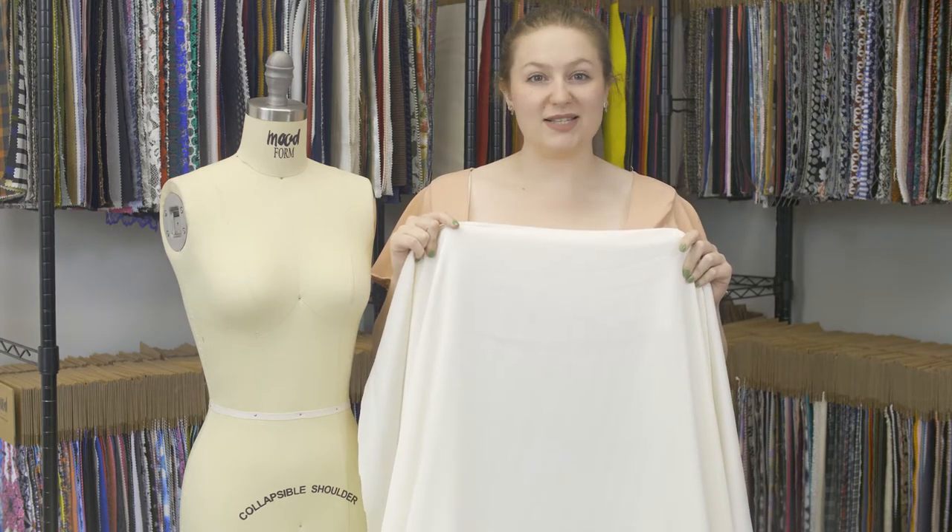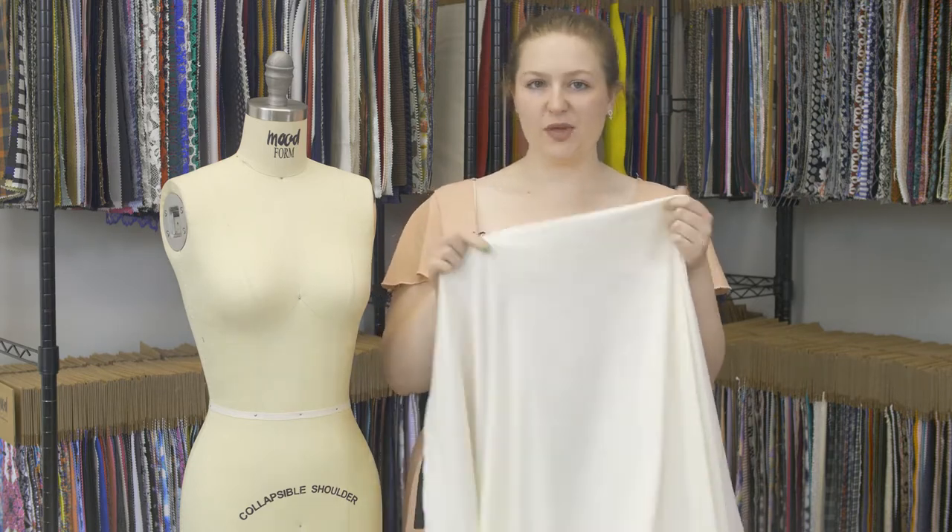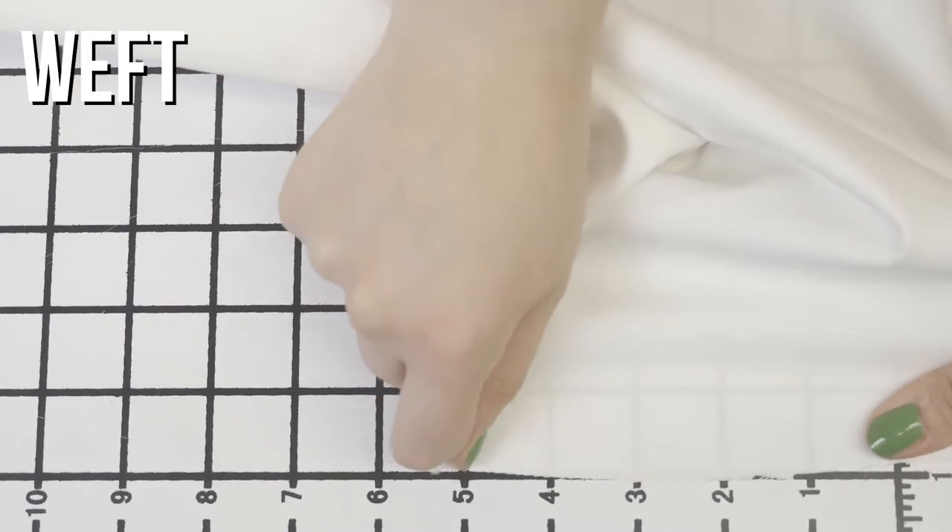This is product number 310970, Mood's Ivory Satin Faced Polyester Crepe. This product is textured as it's a crepe, it doesn't have any stretch, and it is just a little translucent.